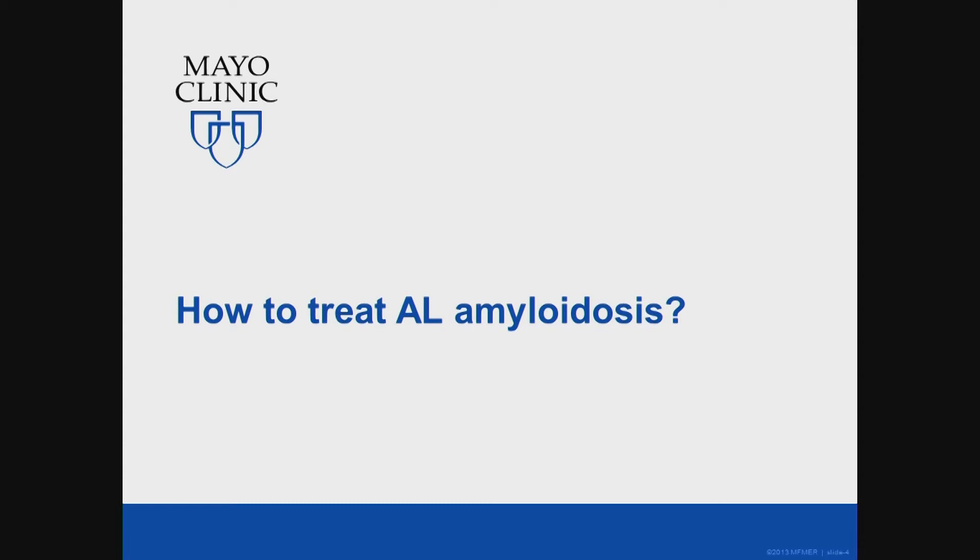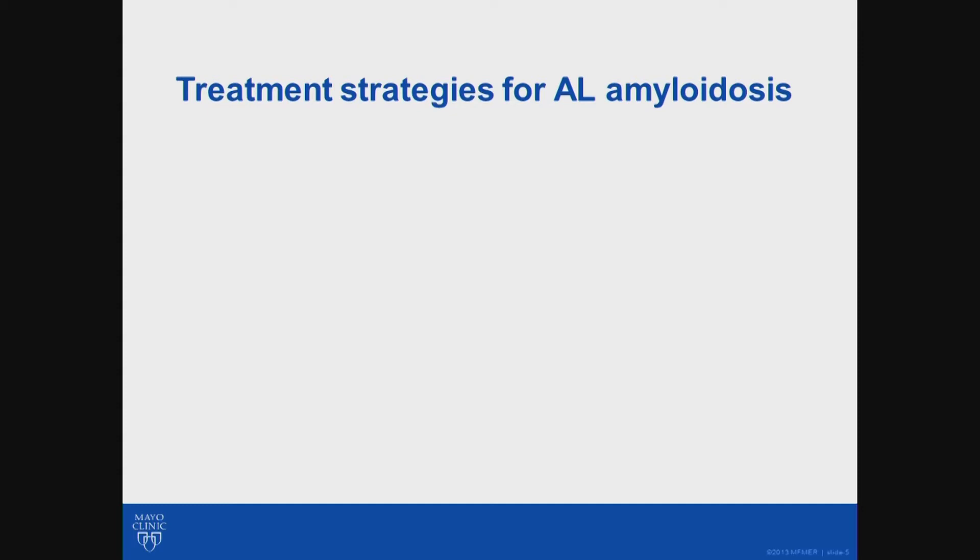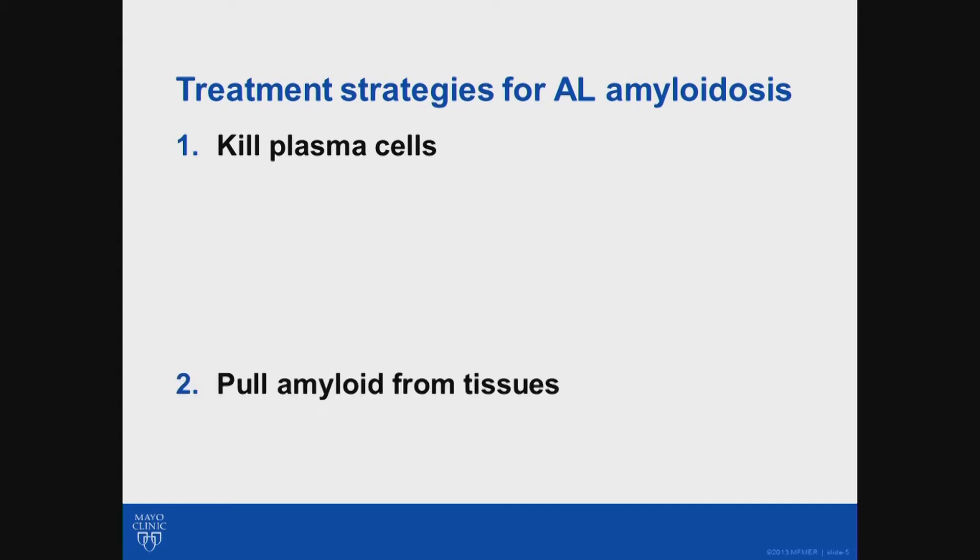How does one treat AL amyloidosis? There are two major strategy categories. One is to kill those plasma cells — if we could wipe those out, we can't make any more of those bad immunoglobulins. Another approach would be to pull amyloid from the tissues. Currently there aren't any drugs that effectively do that, but there are experimental drugs in clinical trials whose mechanism of action is to draw that amyloid from the tissues.